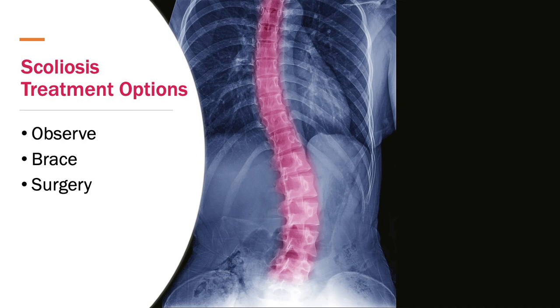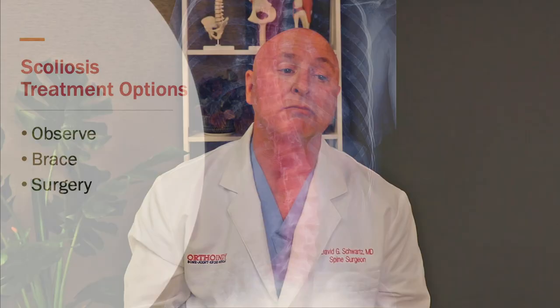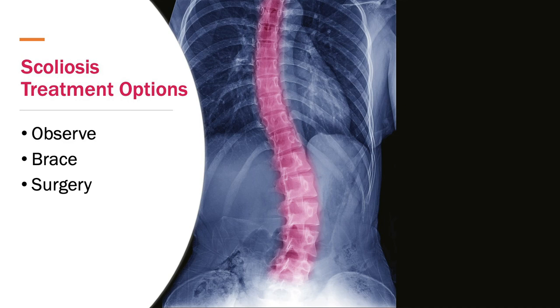Next, let's talk about treatment options. Most kids we see for scoliosis, we don't really need to do anything — we just observe the curve. Usually if the curve is less than 25 to 29 degrees, we just watch it and have them come back for serial visits. If it's 29 degrees, we'll probably see them back once every four months. If it's under 10 degrees, we may see them back once every six months to a year. If the curve starts to progress and get larger than 29 degrees but less than 40, we'll usually talk about a brace, discussing the pros and cons and whether it's right for your child.